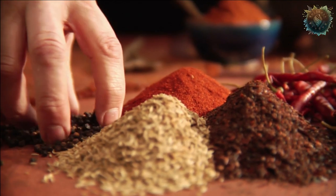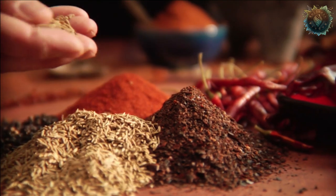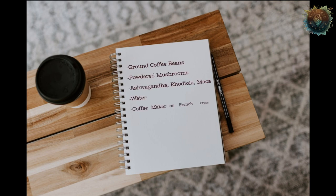We'll be using our own delicious recipe that includes mushroom coffee and adaptogens. Make sure you have ground coffee beans, powdered medicinal mushrooms such as chaga or lion's mane, powdered adaptogens such as ashwagandha, rhodiola, or maca, water, and a coffee maker or french press.